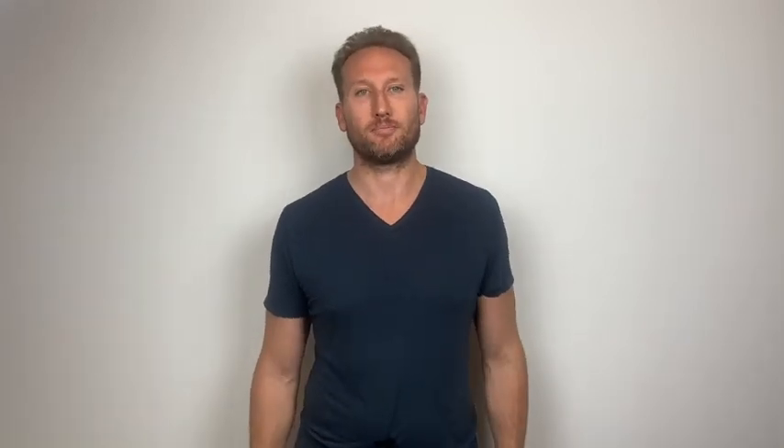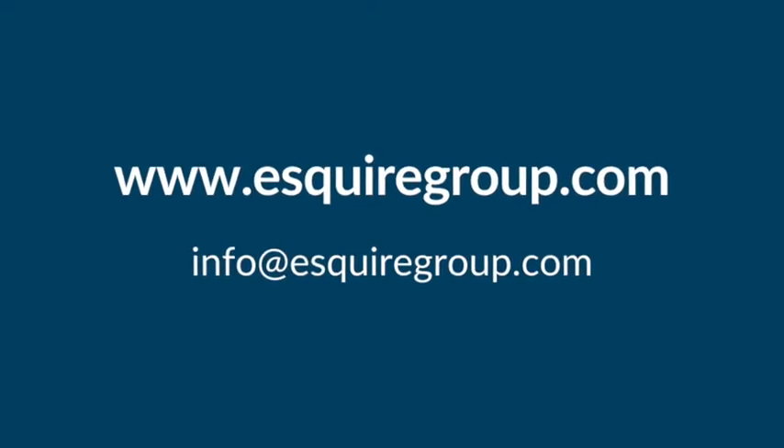If you've already bought property and you have a foreign corporation and you don't know if you've been reporting it properly, come to Esquire Group — we'll get it sorted out for you. Or if you're thinking about investing in property in South America and it's been recommended to you to set up a foreign corporation, give us a call for a consultation. We'll tell you all the tax ramifications and benefits of doing this through a corporation so you can make an informed decision. Check us out at EsquireGroup.com.